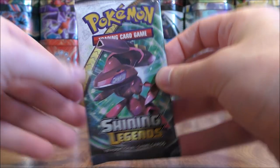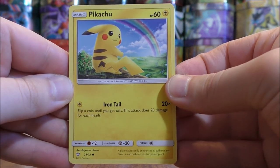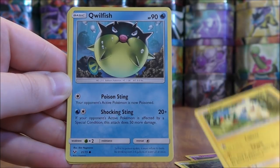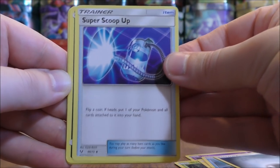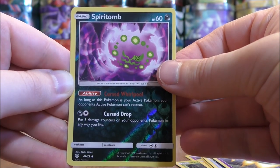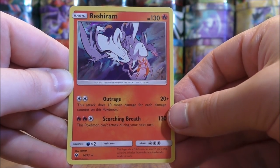Next pack here. Pikachu to start this one, Jynx, Shroomish, Minun, Qwilfish, Metal type energy, Super Scoop Up, Spiritomb, Golurk. Reverse Holo of a Spiritomb, an uncommon rarity wise. And the final card would be a Reshiram. It's been a few packs now since I pulled anything too great.